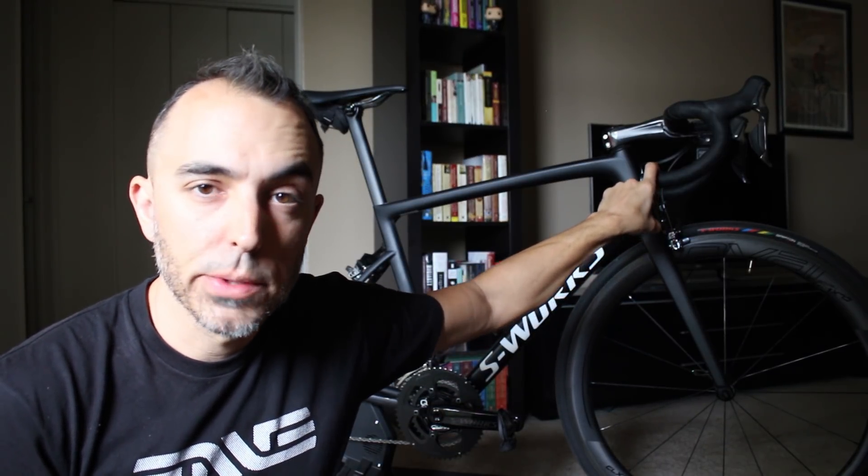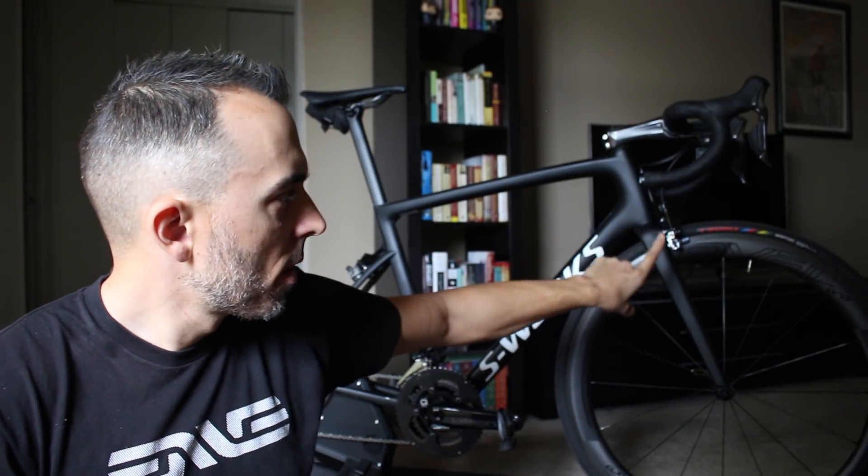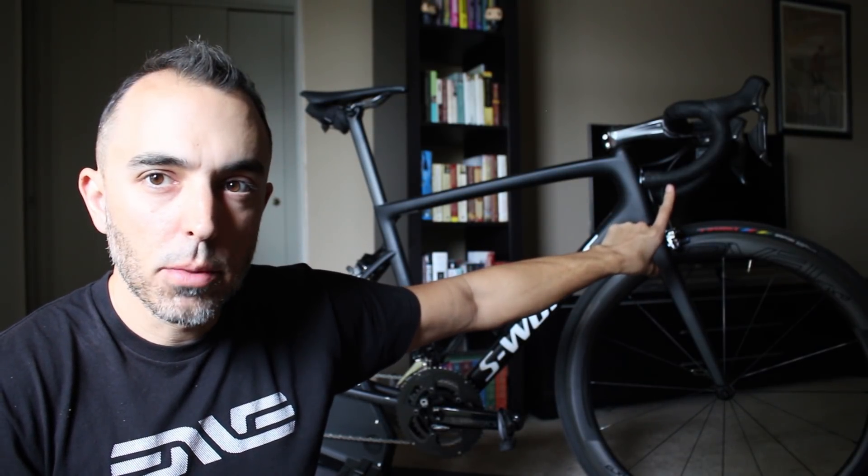These are Specialized bars. I prefer the Easton handlebars — I like the flare and the 40-to-42 tops. But this bike has the bar-end DI2 port. It comes with the new Shimano DI2, which I think is 9150 or 9170. I'm running the Specialized handlebar because it has the bar-end plug and a hole in the end of the bar for the wires to go in. Easton's bar does not — so Easton, if you're listening, put a hole in your handlebar.